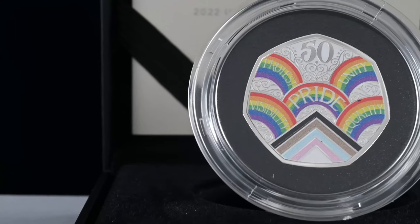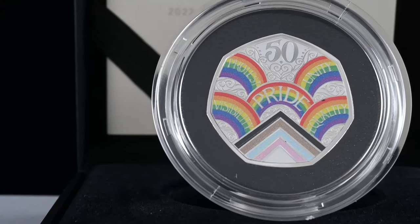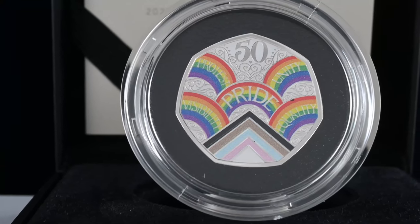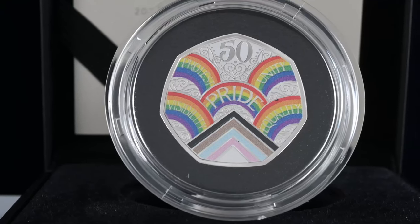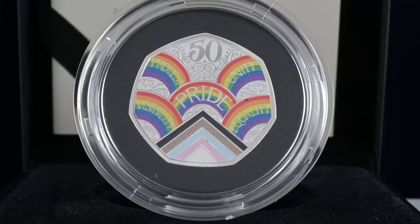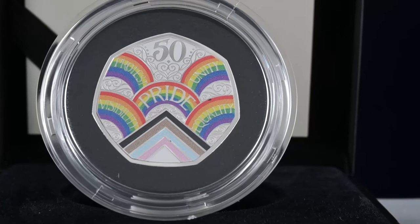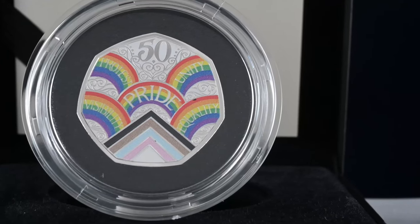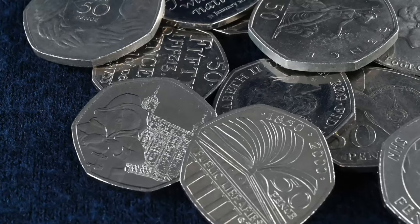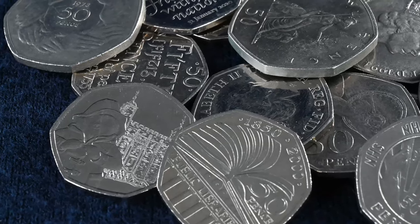The Pride 50p was designed by Dominique Holmes and celebrates 50 years of Pride. The design incorporates the progress flag, an ever-evolving symbol of the LGBTQIA+ community. You can see the words pride, protest, unity, visibility, and equality, which are words that best describe what Pride is all about. This was also the last circulating commemorative coin to enter our change to feature the portrait of Queen Elizabeth II. With 5 million on the dot being minted, it ranks as the 40th rarest circulating 50p. The other 2022 releases are what make 2022 one of the rarest years on coins to find.